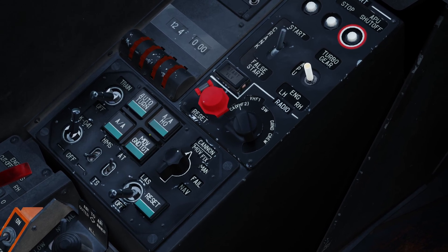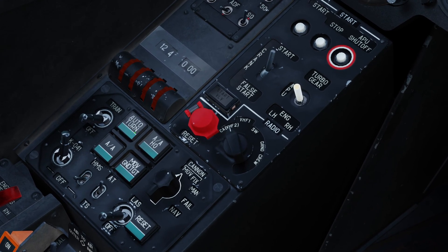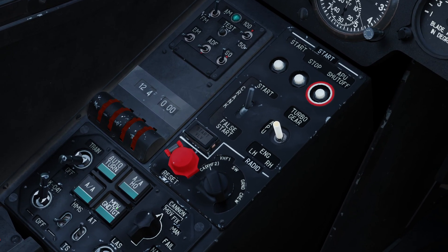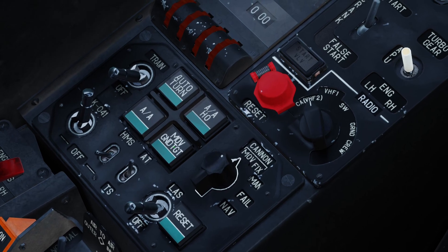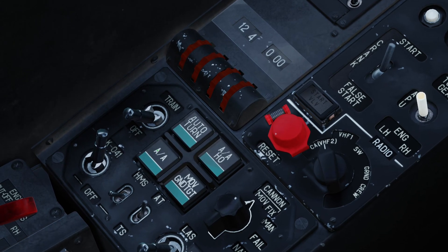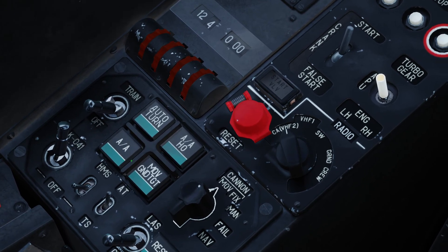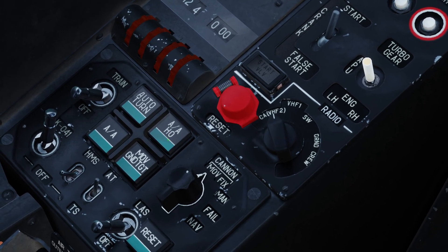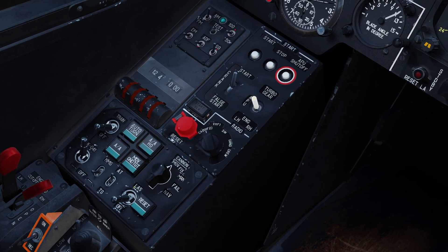There are four buttons here for various different modes to deploy the Vikhr. We've got auto turn, which will turn us to the target shown on the Shkval — a really useful tool in a hover. We've got moving ground target, which if selected will assist in tracking a moving target. We've got AA mode — you can actually lock the Vikhr onto an air target, and by clicking this you're telling the computer it's an air target, either head-on or going away from you. These all assist how the computer tracks targets.